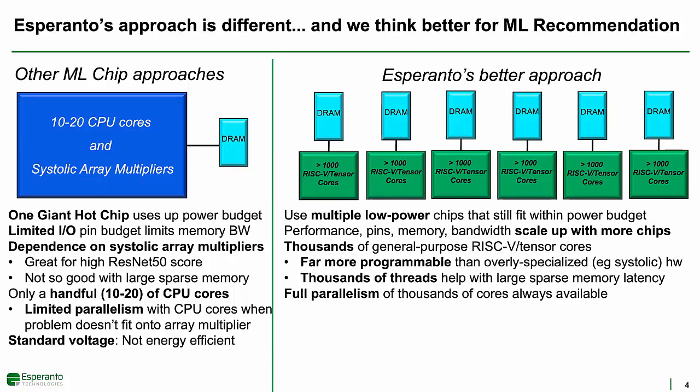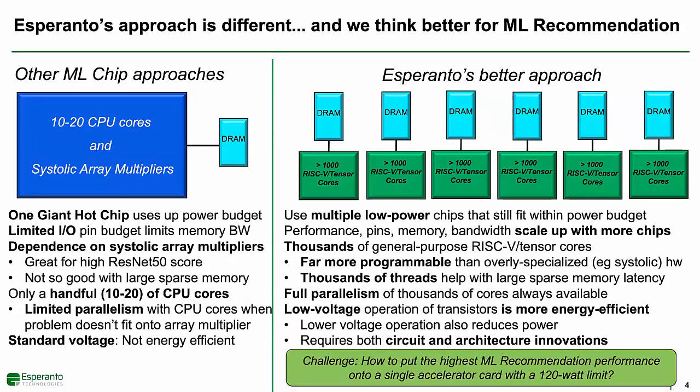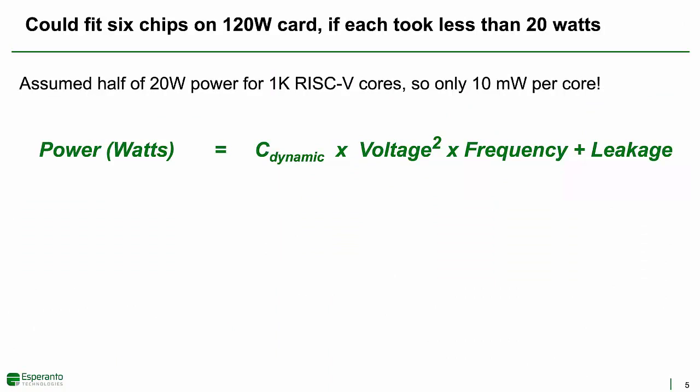Single chip solutions often push for the highest operating frequencies, but this comes with very high power and is not very energy efficient. Esperanto realized that transistors, particularly 7-nanometer FINFETs, are much more energy efficient when operated at low voltages. Low voltage operation also significantly reduces operating power. To take advantage of this low voltage energy efficiency required substantial innovations to both circuits and modifications of the RISC-V core itself. Esperanto's challenge was to put the highest recommendation performance onto a single PCIe-based accelerator card using no more than six chips and no more than 120 watts. We could fit six chips on a 120-watt card if each chip took less than 20 watts, and for this example, assume we could use 10 of those 20 watts for the 1,000 RISC-V cores, meaning each core could only use about 10 milliwatts.